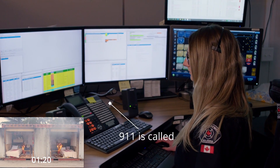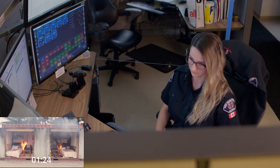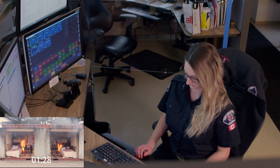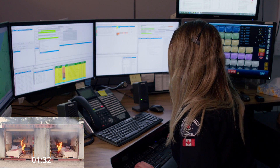Fire dispatch. Do you see any heavy flame or just smoke? Anyone inside? Thank you very much. We're on our way.